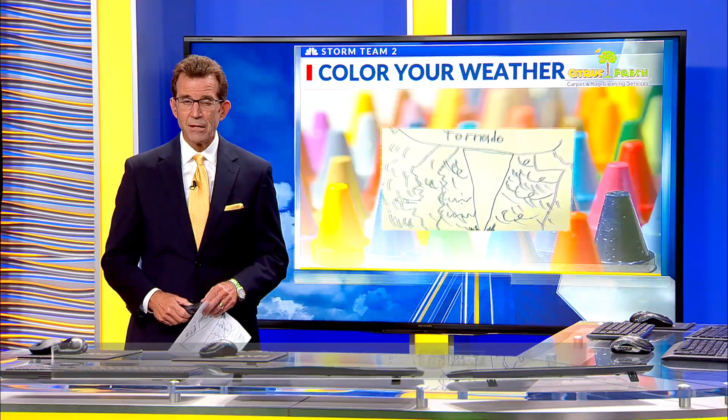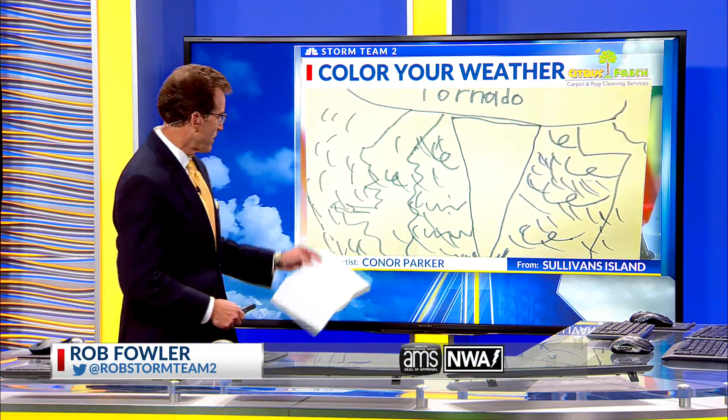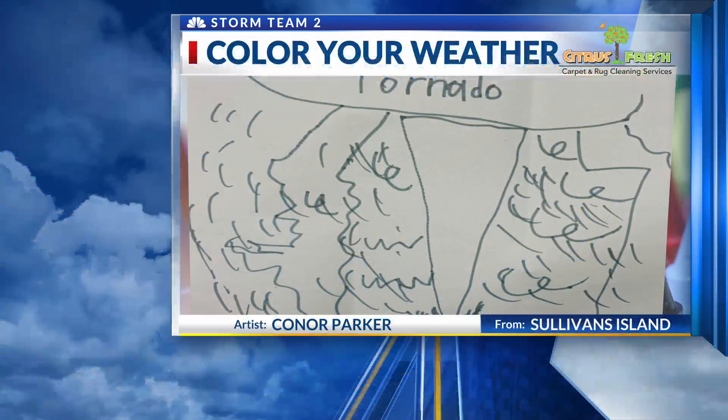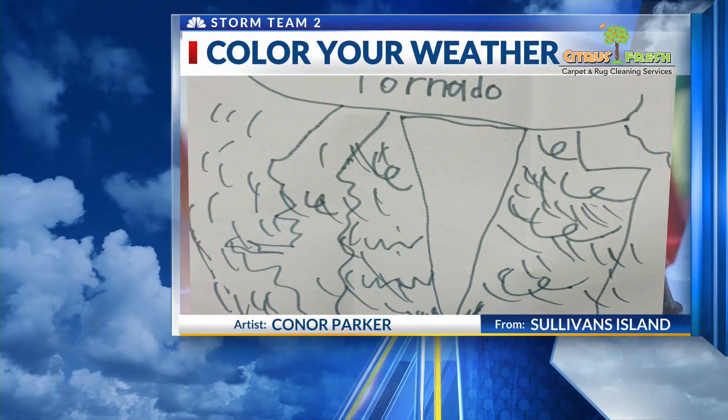And time for our weather artist of the day as we take you back over to Sullivan's Island Elementary School. Thank you to Mrs. Steffens' class there for sending in a bunch of pictures, including this one done by Connor Parker. And that is quite the tornado. Thankfully, nothing like that here close to home.